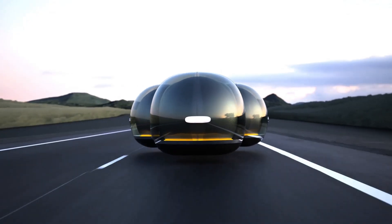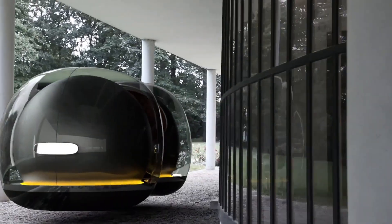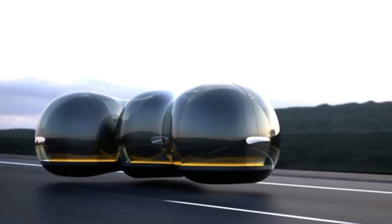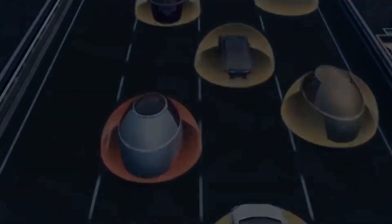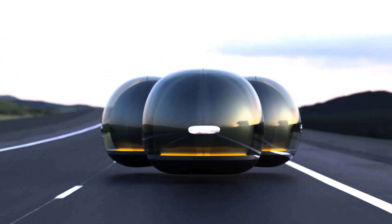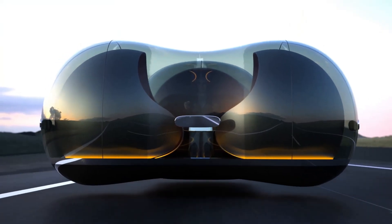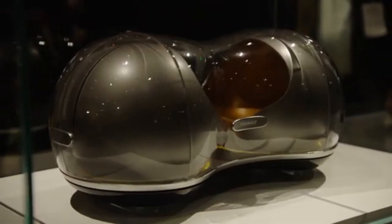Step inside and you'll find smart features built for comfort and privacy: swiveling seats, sliding doors, and glass that shifts from clear to opaque with a touch. Every detail is designed to adapt to you. Created through a collaboration with Renault, this bold concept pushes the limits of what urban mobility can be, reimagining cars as flexible, modular living spaces.